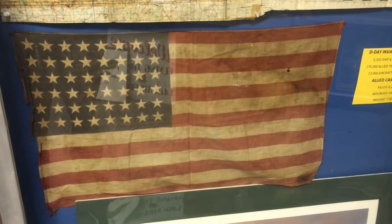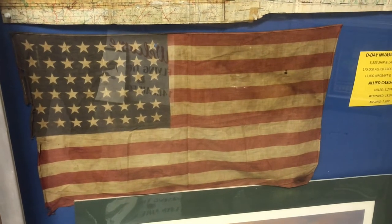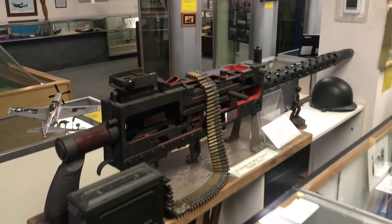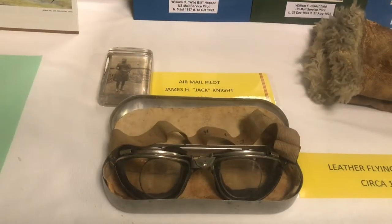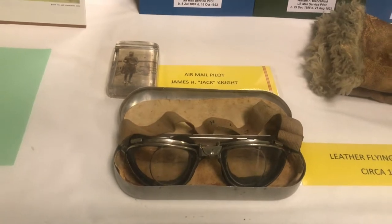A .40 caliber training machine gun — pretty powerful. Airmail pilot James H. Jack Knight, his goggles from 1921.